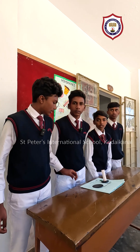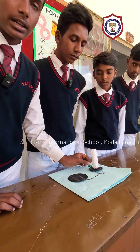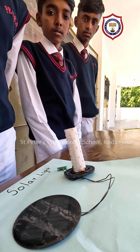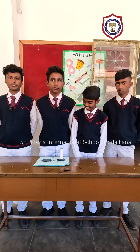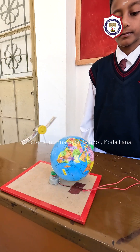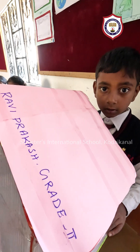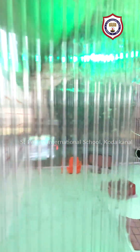My name is Ashwin from grade 9. This is a solar light. The solar panel absorbs energy from the sunlight and produces energy to the battery. The battery produces energy to the light and the light will start glowing. The solar panel absorbs energy in the morning and it glows in the night time.